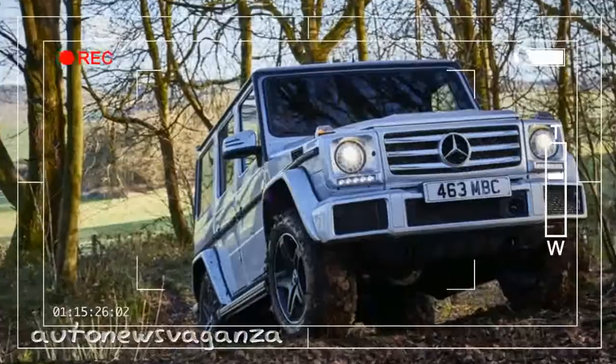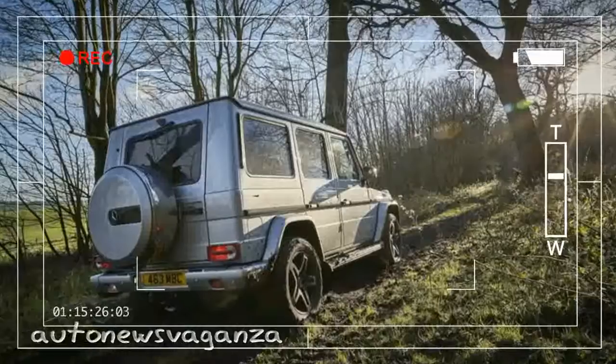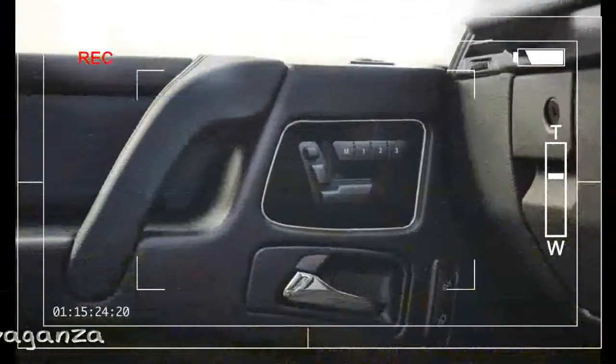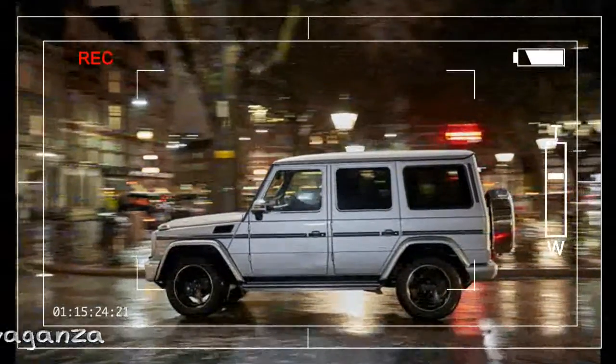While the 5.5-litre V8 AMG model is a different kettle of fish, managing 0–62 mph in 5.4 seconds and going on to what would likely be a terrifying 130 mph top speed. But whichever version you choose, this is a car you'd only ever drive slowly, particularly over larger bumps and dips, for fear of being thrown out of your seat.